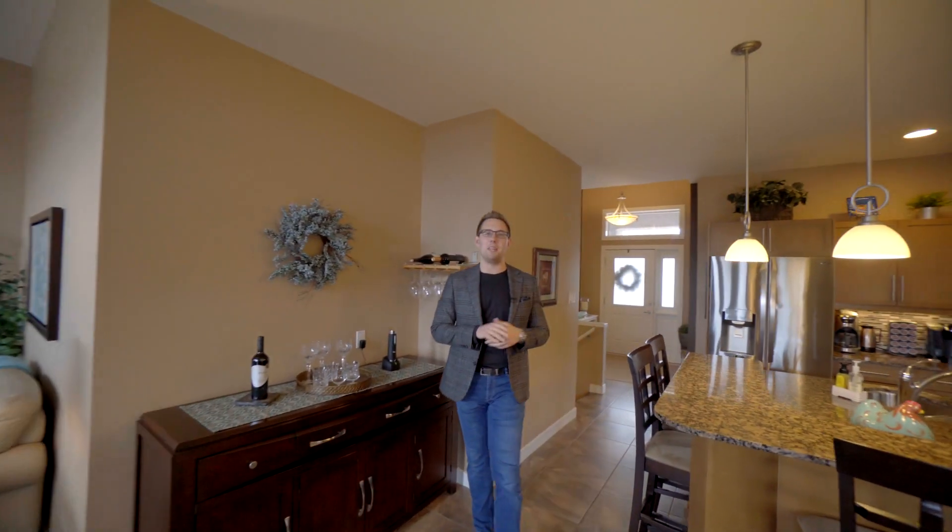It has huge ceiling height and tons of windows, but we've got a fully finished basement and three more bedrooms to see upstairs, so let's go have a look.